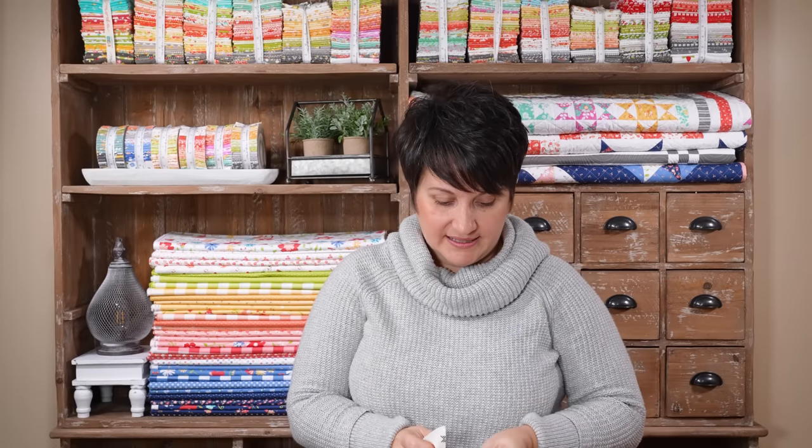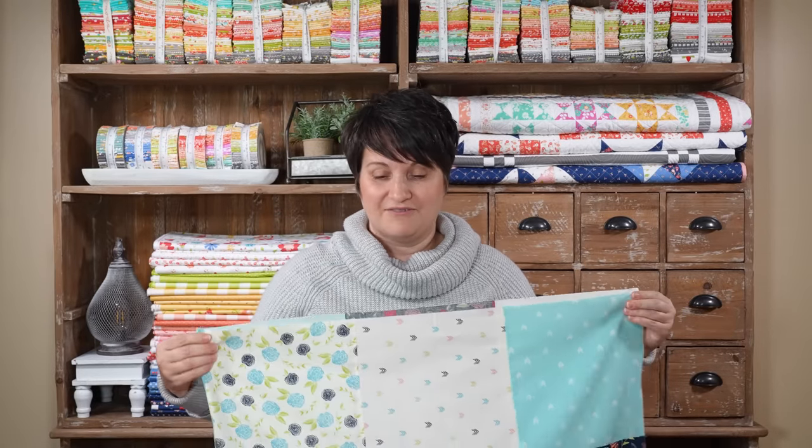I can easily do that with some of these layer cakes that I have here, but I thought it would be nice to have maybe something a little bit different. For the charm packs, I'm going to need to add sashing or piece something in there. I also have a bunch of jelly rolls, so if you have jelly roll patterns that are fast and easy to sew up, I would love to hear those suggestions. What I plan to do is make up some of these different quilt tops using what I have here and then do another video sharing some of your suggestions — the quilt tops that I've made — just so that it can be a really nice resource if any of you find yourself in a similar situation.